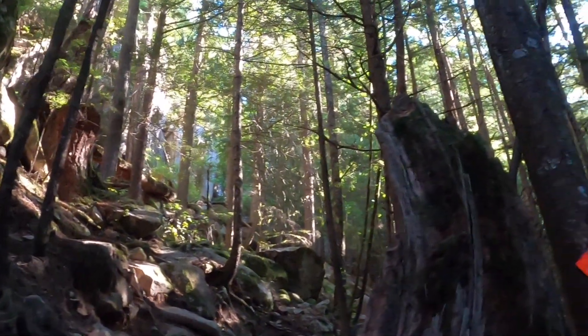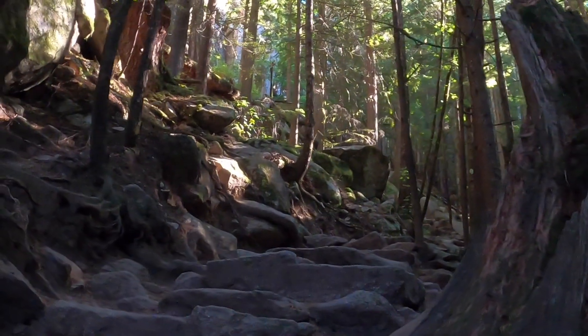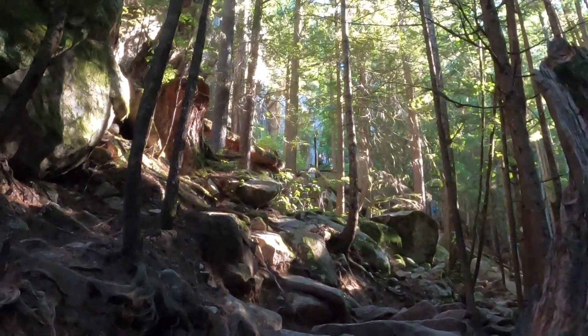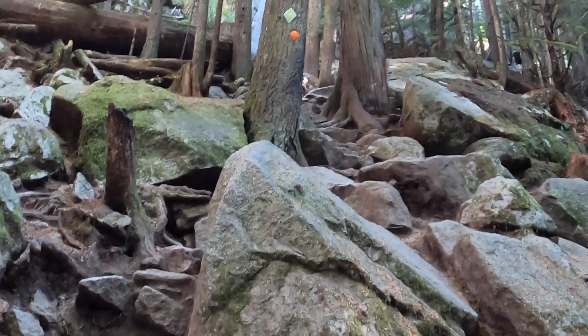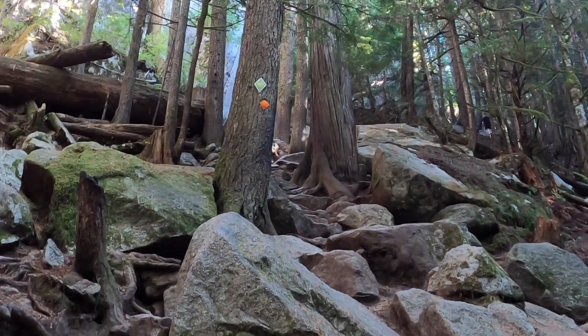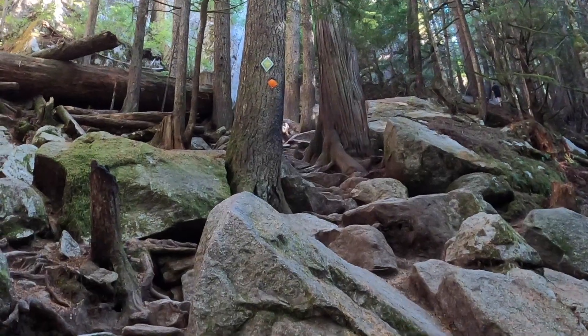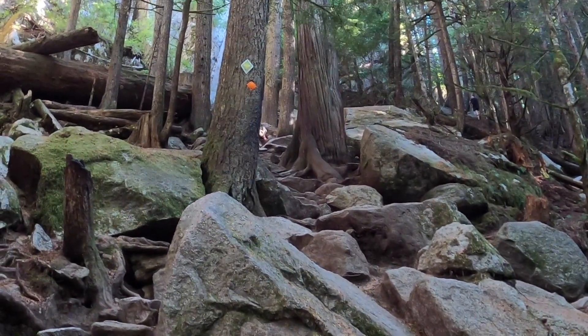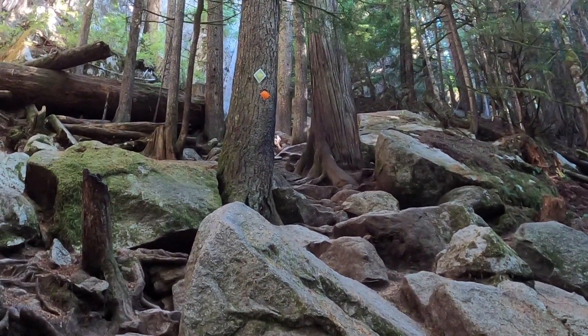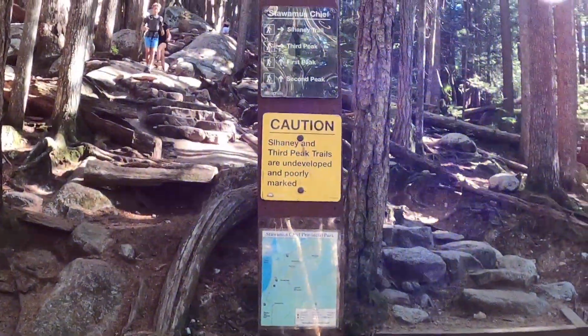Here we are at the orange marker, and it just gets tougher and tougher. Follow that orange marker. If you have a balancing issue, this might not be the hike for you. Take frequent breaks and drink a lot of water.